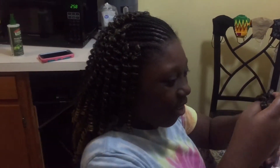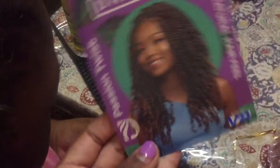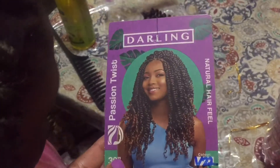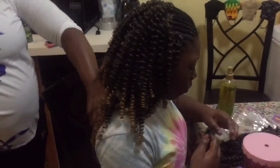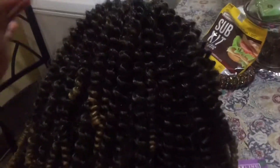Today's video is going to be a hair video, so make sure you like, comment, subscribe, and hit that notification button so y'all can get videos. Let's get started! This is the hair we're using today — we're gonna leave hers open in the back. We're gonna use some mousse so it looks nice and pretty. She's got school tomorrow, so I'm getting her ready. This is the hair!